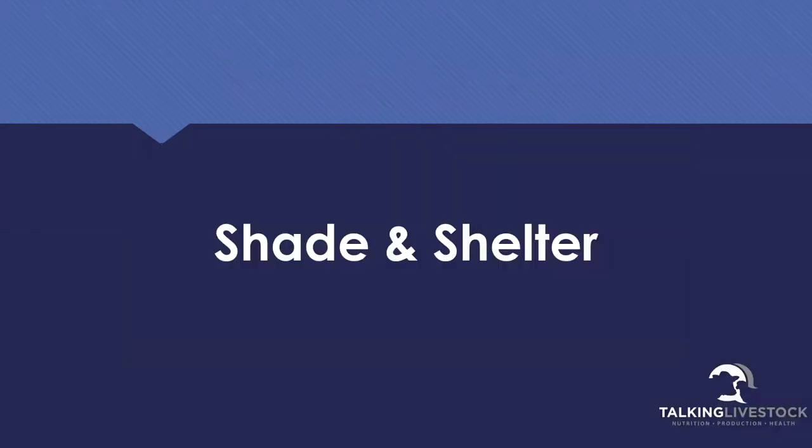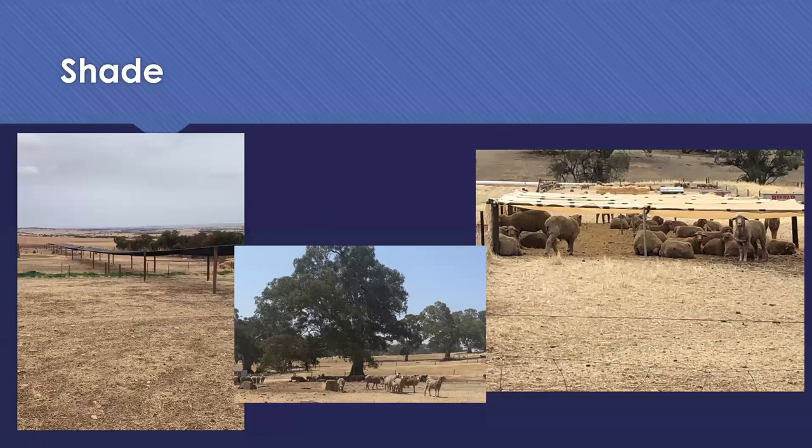I'll just touch on a few things on shade and shelter. As I said in the introduction, it depends a lot on what time of year you're likely to be containing. If you're in a cooler climate and not containing in the heat of summer, it's potentially not as critical - but even on a day that's mid-20s, sheep will often look for shade if it's available. When we're locking animals in a yard, I always like to talk about shade and shelter and definitely build it into a pen if possible.